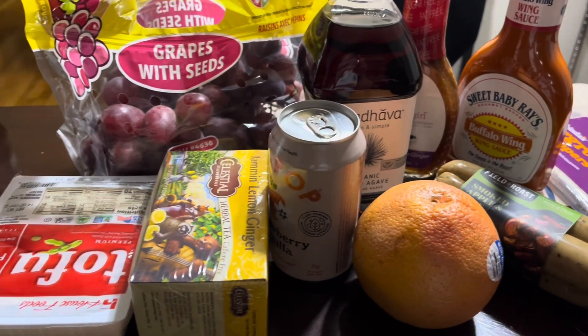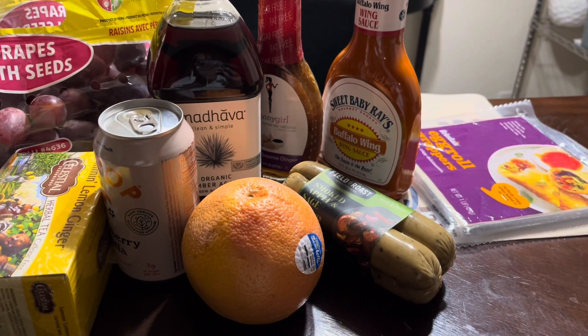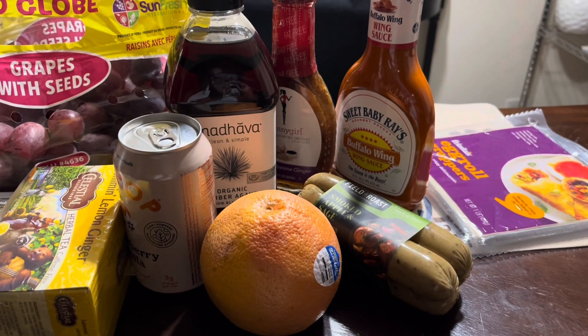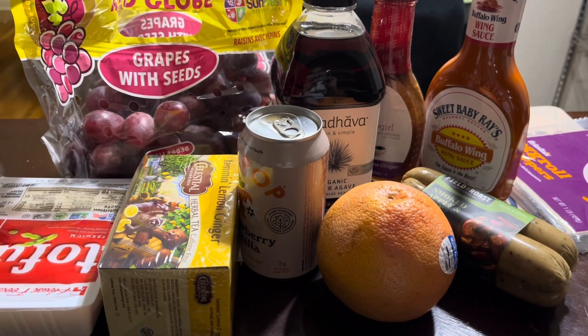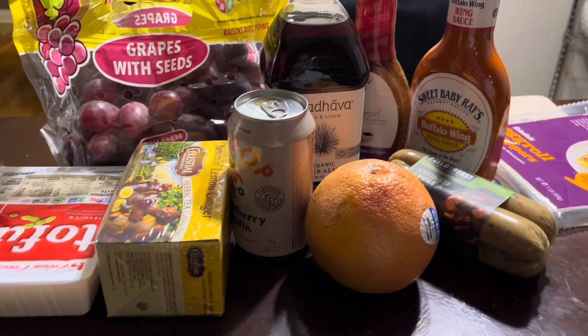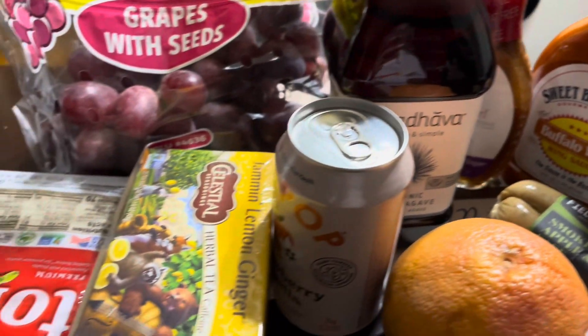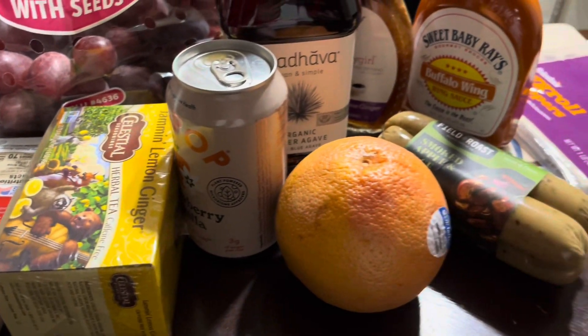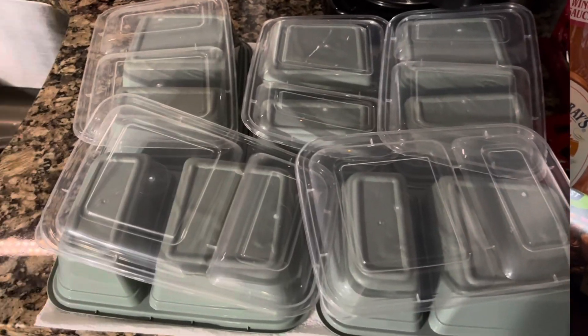So that's my Walmart haul — it's a little smaller. The price I paid at Walmart was about the same as what I paid at Aldi's — both were about 40-plus dollars. But you can see how much less I got from Walmart compared to the full table of items from Aldi's. Walmart is definitely more expensive.